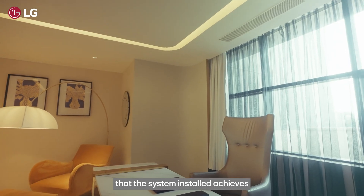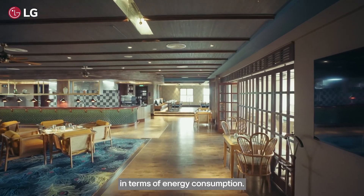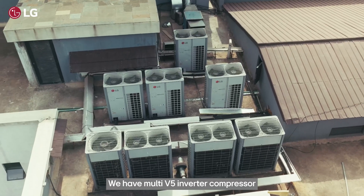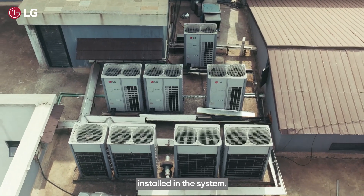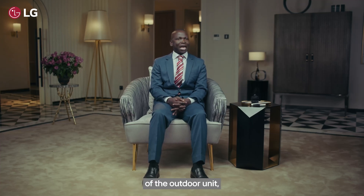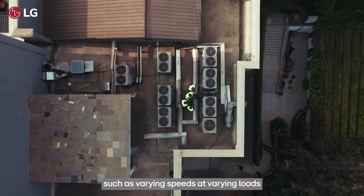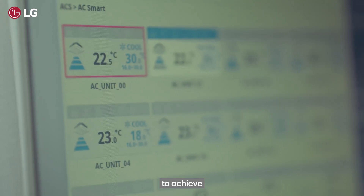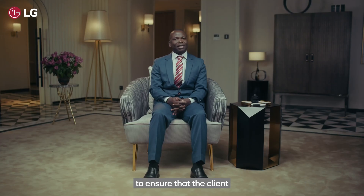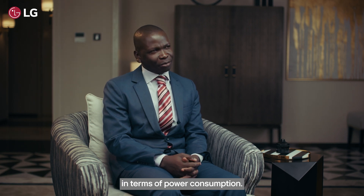To ensure that the installed system achieves optimum operation cost in terms of energy consumption, we have the Multi V5 inverter compressor installed. The inverter compressor is the top-notch component of the outdoor unit, and its ability to vary speeds at varying loads to achieve seasonal efficiencies has really helped clients manage the cost of electricity in terms of power consumption.